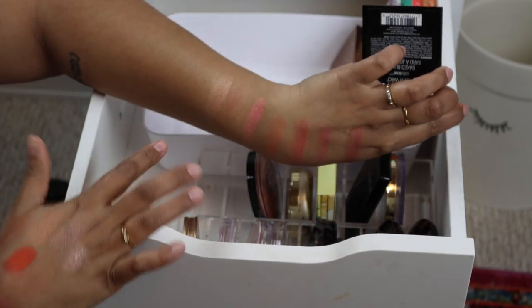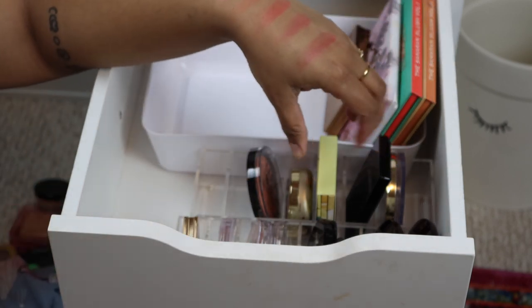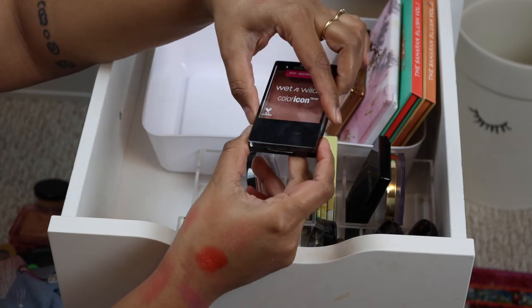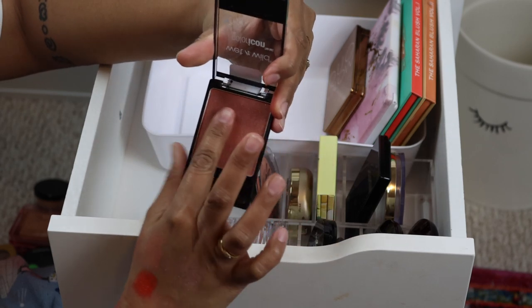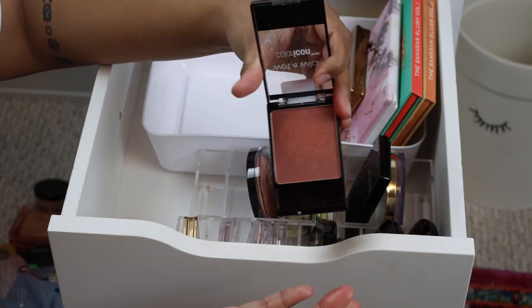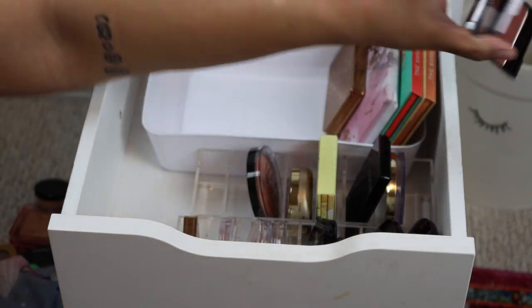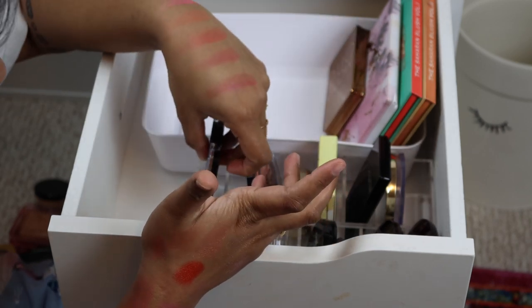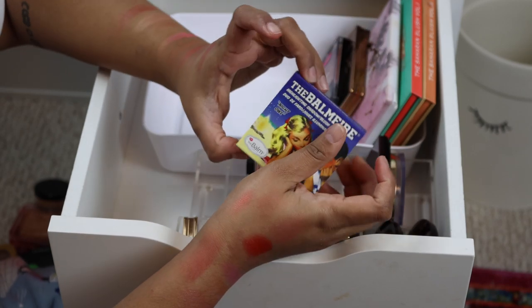Then I have this Wet and Wild blush — it's more like a highlighter, it's a peachy color, but I'll just let it live with my other blushes. This is the Wet and Wild Color Icon in the shade Blazonberry. That is so pretty — wow, that is stunning. I really like that so I'm going to keep it.